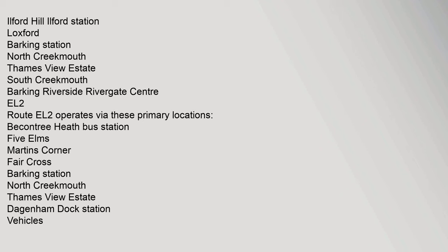Route EL1 operates via these primary locations: Beacontree Heath Bus Station, Five Elms, Martins Corner, Fair Cross, Barking Station, North Creekmouth, Thames View Estate, Dagenham Dock Station.